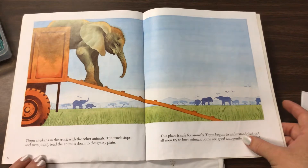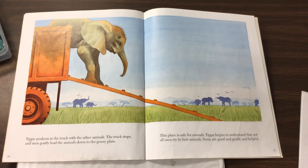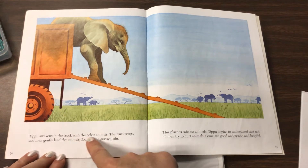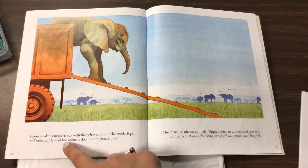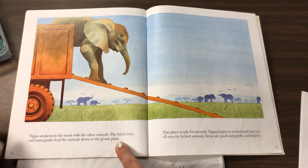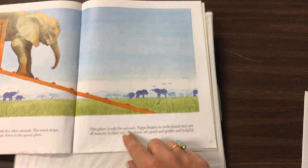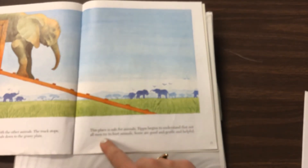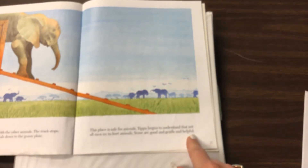This is the part from yesterday. I'm going to reread it just a little bit before we move on to today's part. Tipu awakens in the truck with the other animals. The truck stops, and men gently lead the animals down the grassy plain. This place is safe for animals. Tipu begins to understand that not all men try to hurt animals — some are good and gentle and helpful.